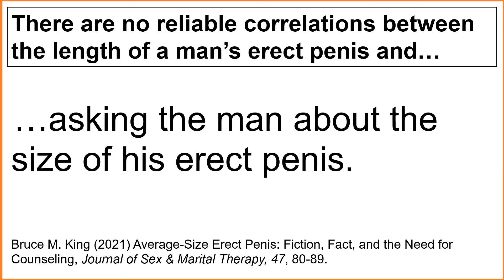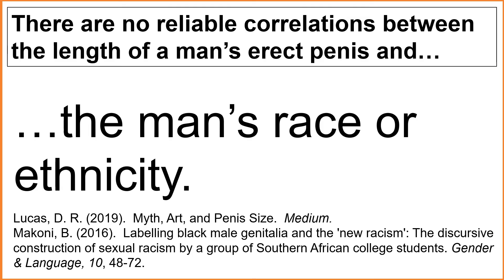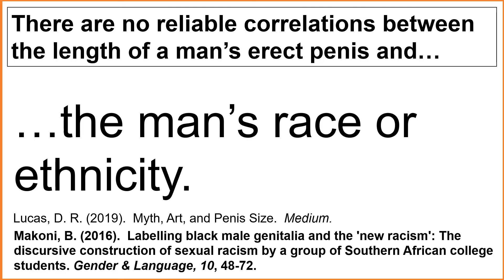If you're really interested in knowing the length of a particular man's erect penis, you're going to have to actually see it, because there are no reliable correlations between a man's erect penis and asking the man about the size — men tend to exaggerate the size of their penises. There are no reliable correlations between the length of a man's erect penis and the length of his flaccid penis, including his feet, hands, forearms, and overall height. In fact, no one body part size or length is predictive of the size or length of the erect penis. There are no reliable correlations between the length of a man's erect penis and the man's race or ethnicity — no one race or ethnicity is predictive of the size or length of the erect penis. In fact, most of the popular myths about race being associated with penis size have deep, systemic, and implicitly racist roots.